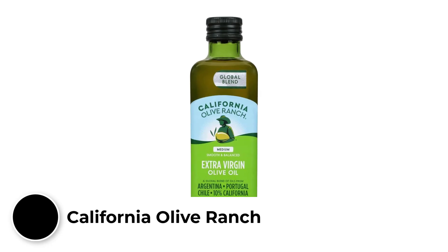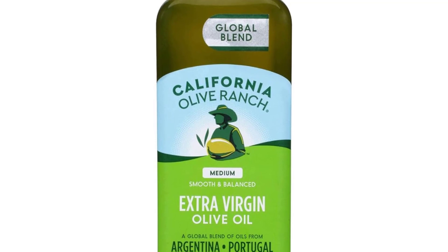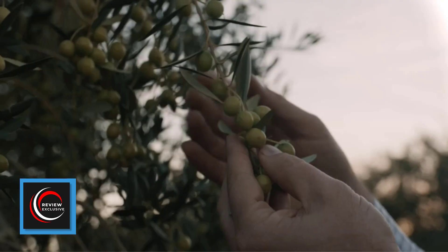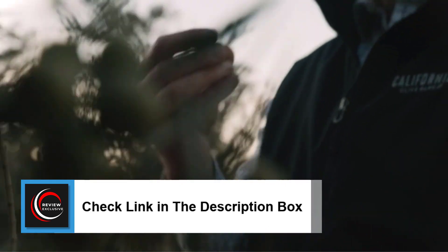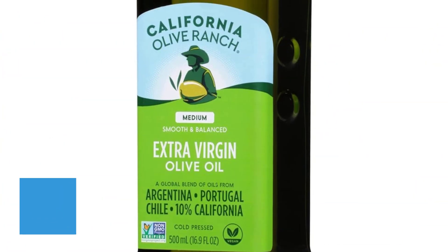Number 1: California Olive Ranch Extra Virgin Olive Oil. As someone who goes through a lot of olive oil on a daily basis, the bottle you're most likely to see on my counter at any given time is California Olive Ranch. It's affordable enough that I don't feel guilty using a decent amount for shallow frying, and mellow enough that it can take the backseat in marinades.